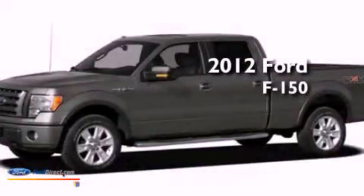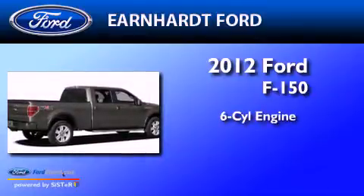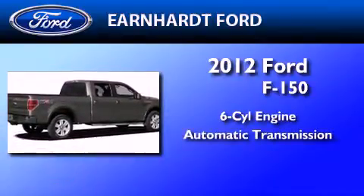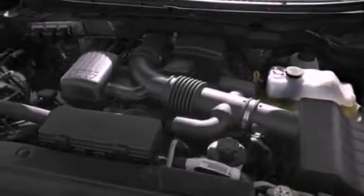This is a brand new 2012 Ford F-150. It features a six-cylinder engine and an automatic transmission. All of the following features are included.